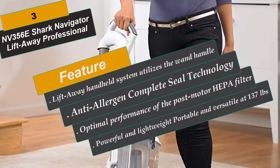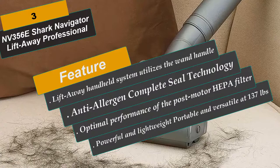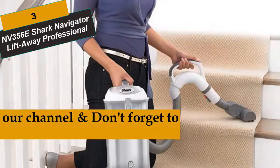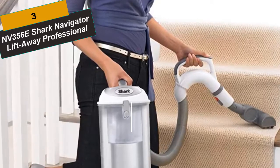Reviewers note the suction is great on all surfaces. Brush roll shut-off provides deep carpet and gentle bare floor cleaning. Cord length is 30 feet. Wash the pre-motor foam and felt filters every 3 months under normal use. For optimal performance of the post-motor HEPA filter, wash and air dry once every 2 years or as needed. Note: no hard floor hero included.